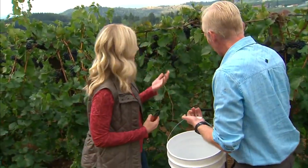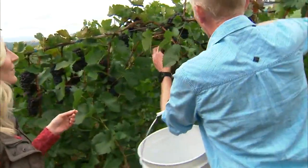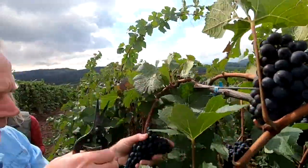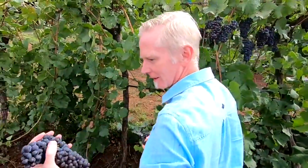You just come right here, get the cluster, and we'll be putting it into our fermenter. You go here, just at the very end right there — that's right — and then right in the bucket. Oh, that's a beautiful cluster!